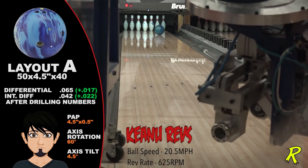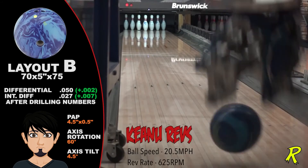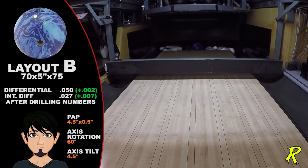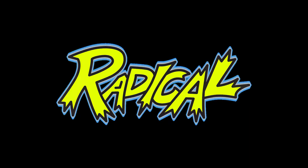Everyone wants and needs More Cash. Look for More Cash at your local pro shop. Find out what the most hook ever looks like in a new, sharper and later motion. Wow, that's radical!